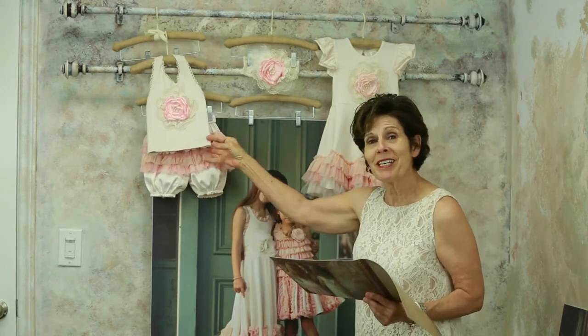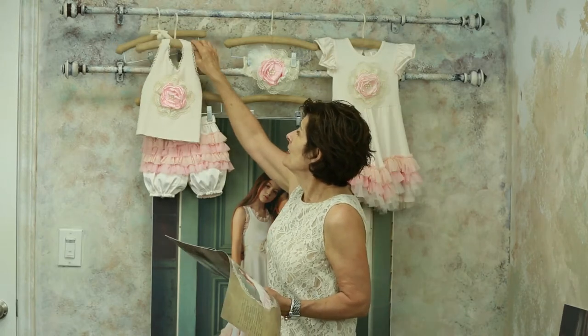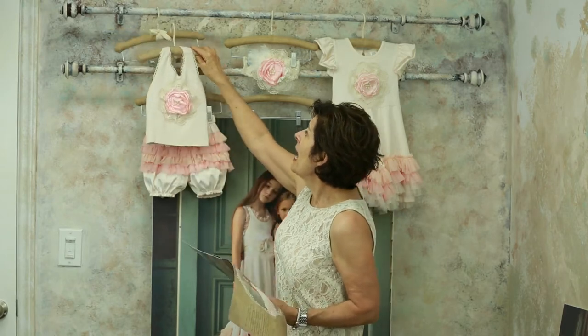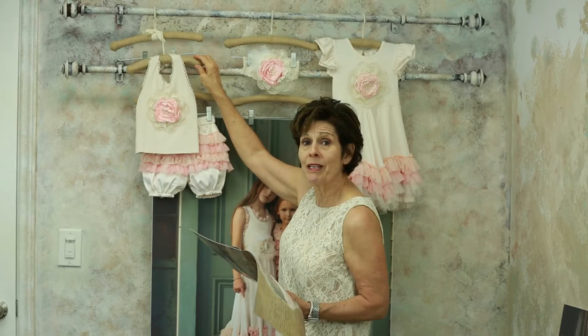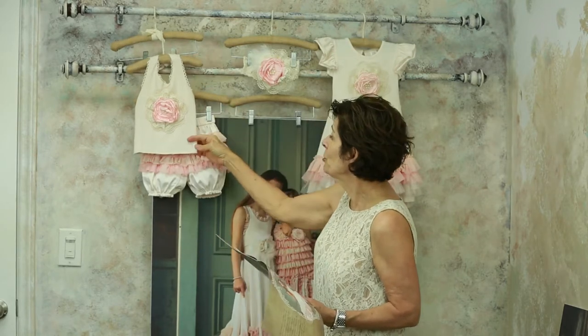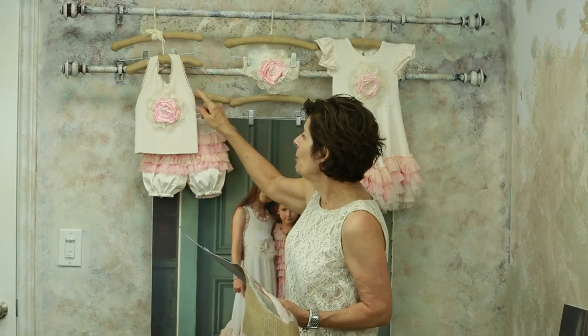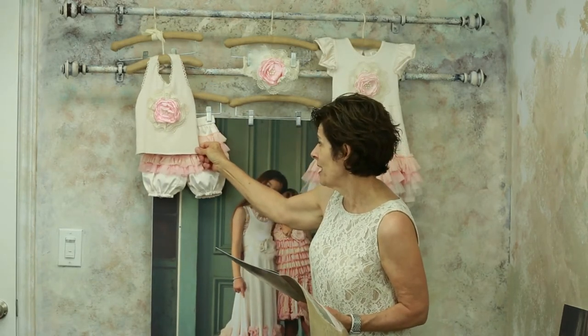By the way, this bloomer set starts at a zero to three and goes up to two years. It has a beautifully done back, sheared so that it's easy to get on and off the baby, and also very well fitting when you're talking about different sizes from zero to three up to two years.